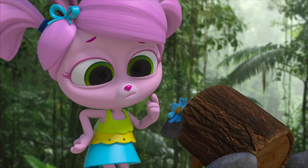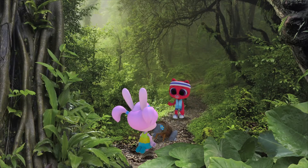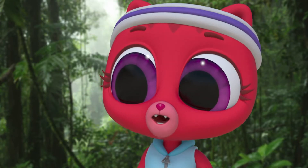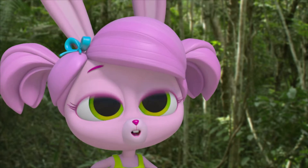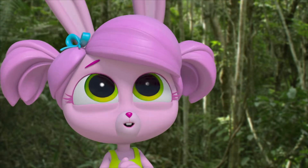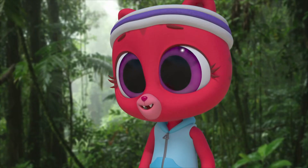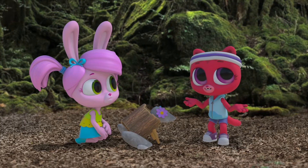Hi, Willow! What are you making? It's a sculpture — it's a frog! A poison dart frog! They're my favorite rainforest animal. So what are you doing for the rainforest art show? Not sure yet. I'm still working on it.